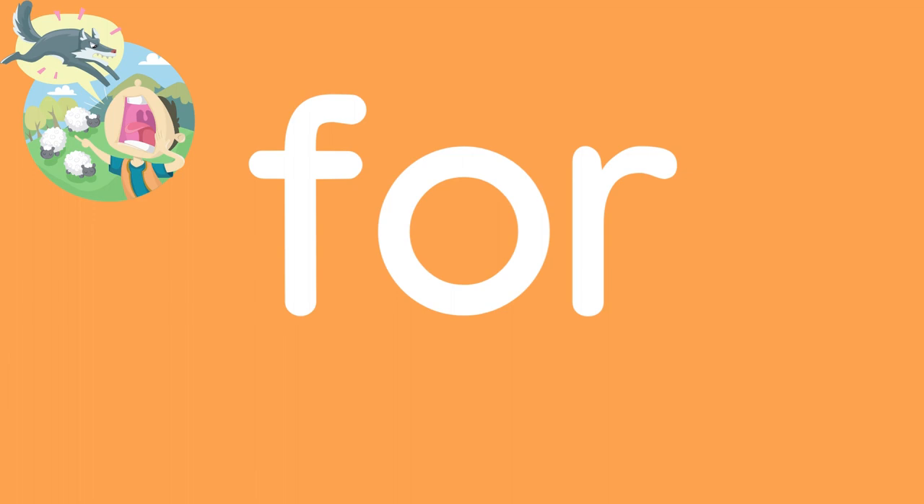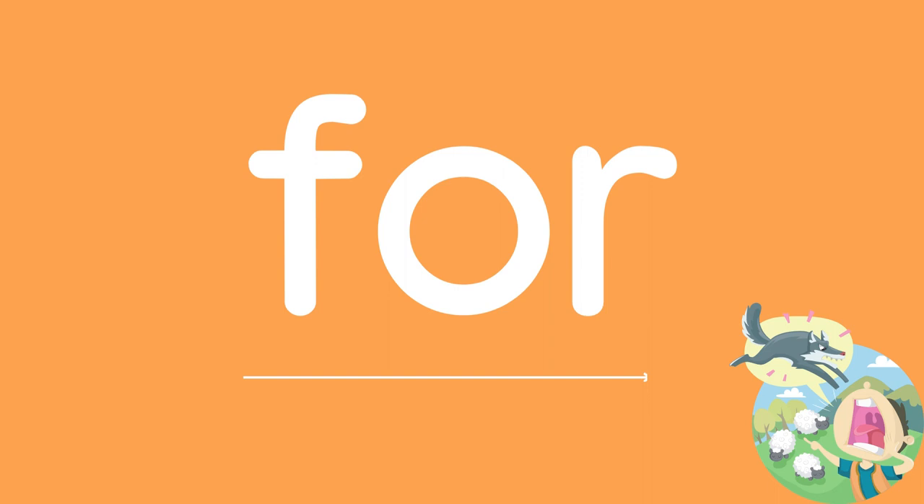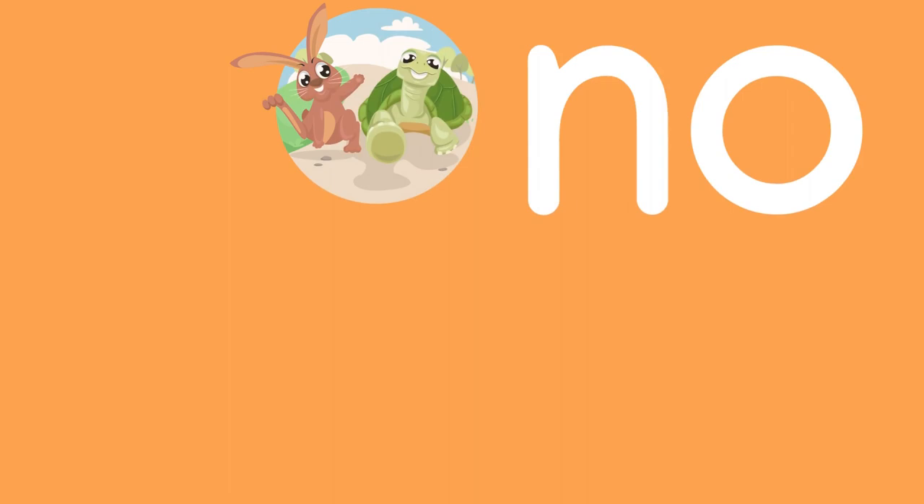Let's go! F-O-R spells "for." F-O-R, F-O-R, for.